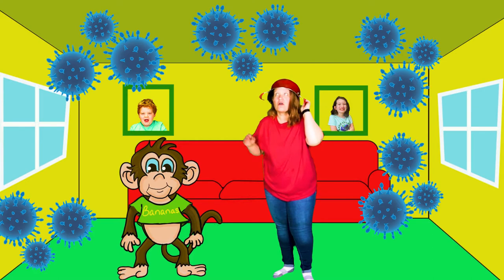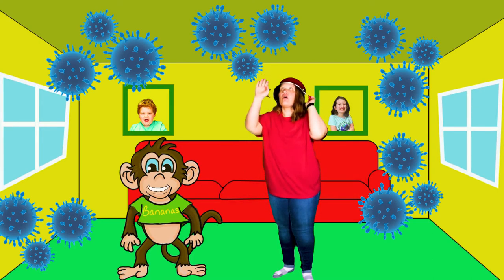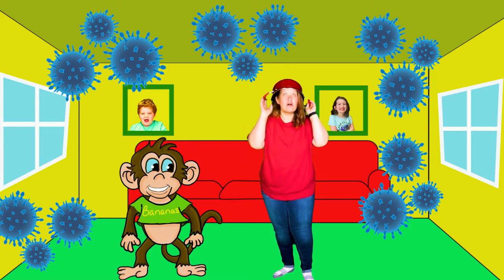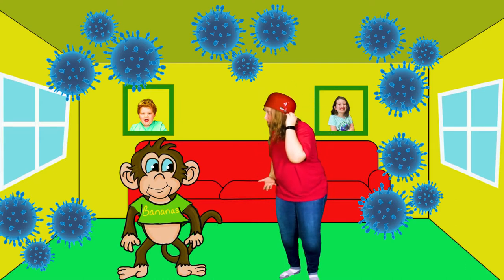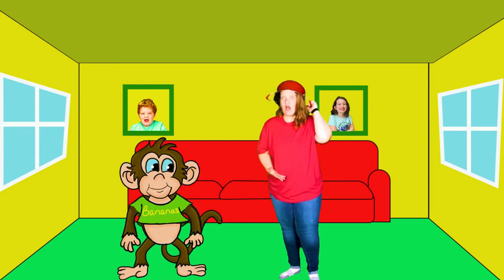Let me show you. Germs are all around us. Most of the time they don't bother us, but sometimes they get into our bodies through our mouth or cuts on our hands. But wait, if these things are around us all the time, how do we keep from getting sick?